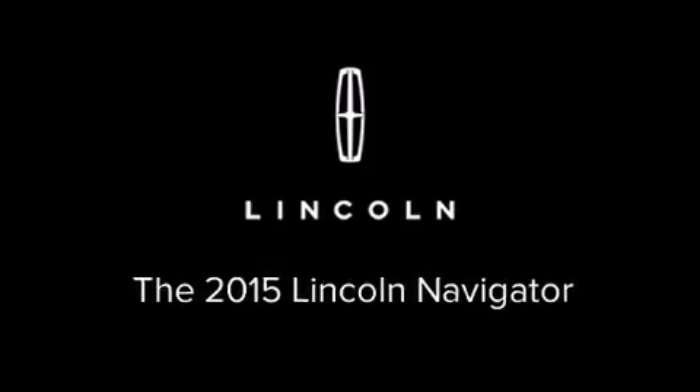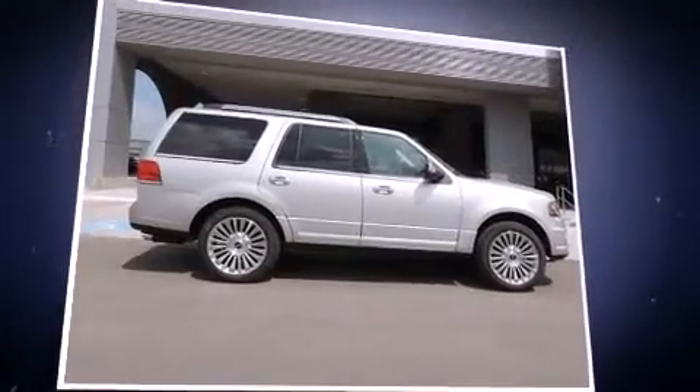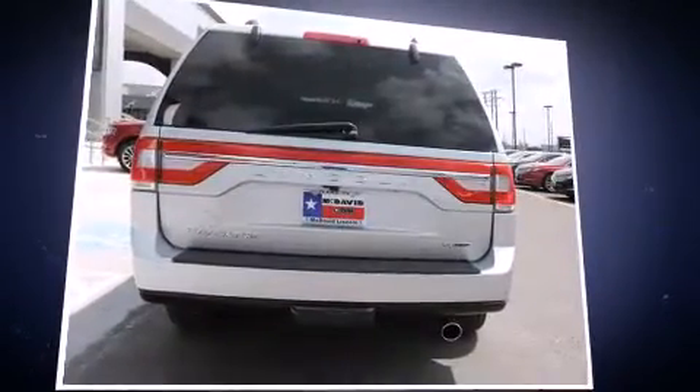Outstanding design defines the 2015 Lincoln Navigator. It features an automatic transmission, rear-wheel drive, and a 3.5-liter six-cylinder engine. A turbocharger is also included as an economical means of increasing performance.